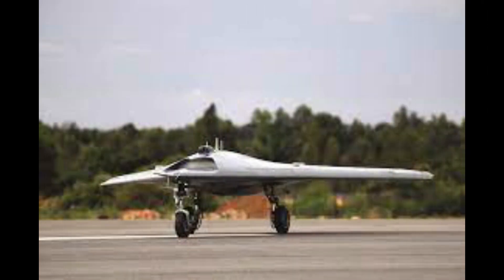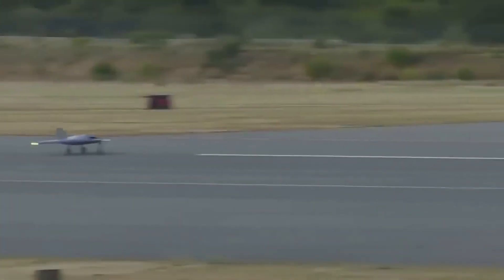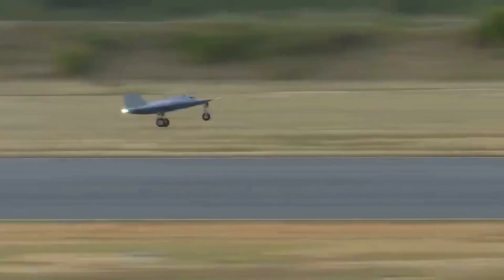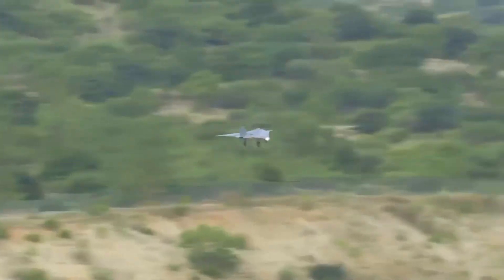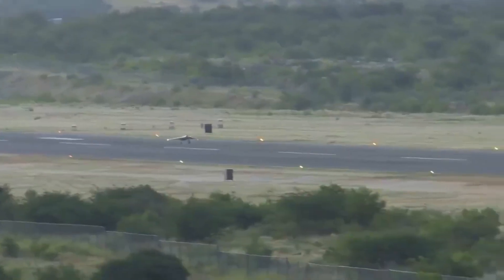The Ghatak UCAV project was started in 2013 when DRDO was assigned to do a feasibility study. The project has completed some major milestones over the years. SWIFT, a one-ton class UAV developed as a technology demonstrator of the Ghatak UCAV project, has completed taxi trials and a fast autonomous flight in July 2022.